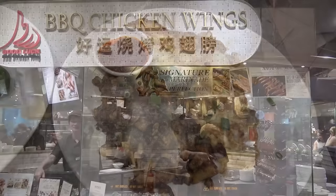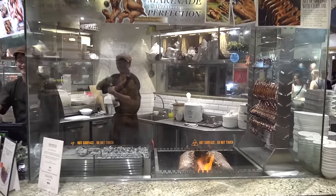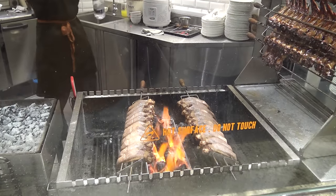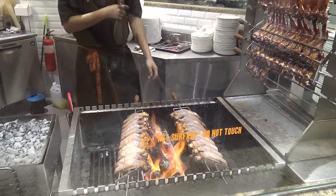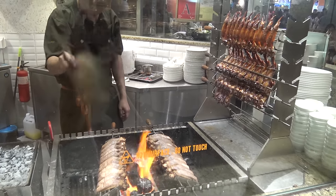Truly delicious. My second favorite stall here is the barbecue chicken wings stall, where they've got chicken wings cooked over an open flame. You can also get satay. They're truly delicious, and the cook does it the traditional way with a fan — that's just cool.